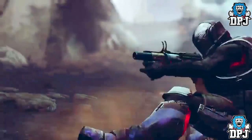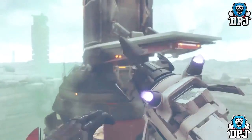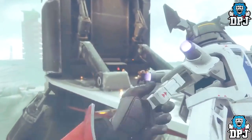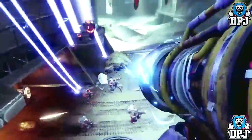We then have that portal looking energy burst fire weapon known as the Tractor Cannon — I cannot wait to get my hands on this. The next weapon we have is called the Wardcliff Coil, which as we know was previously called the Dubious Volley.